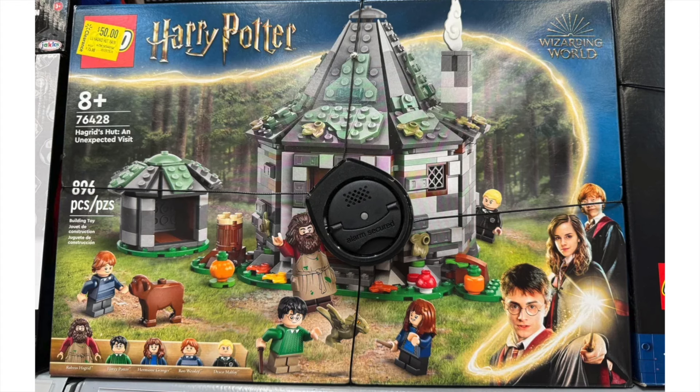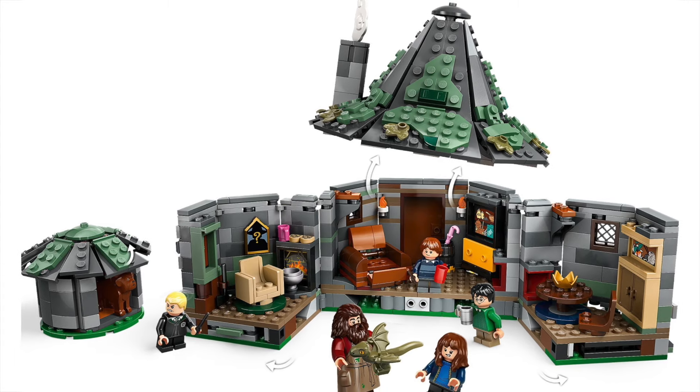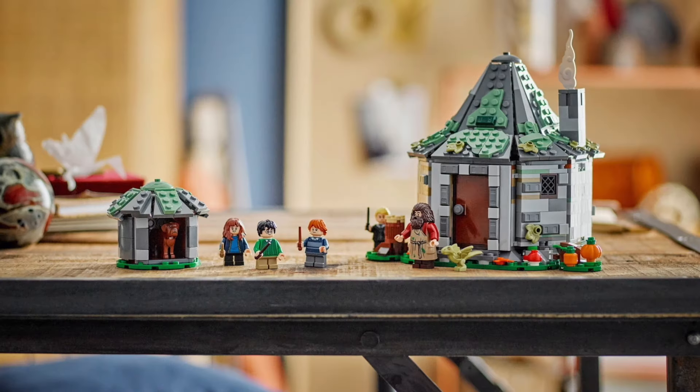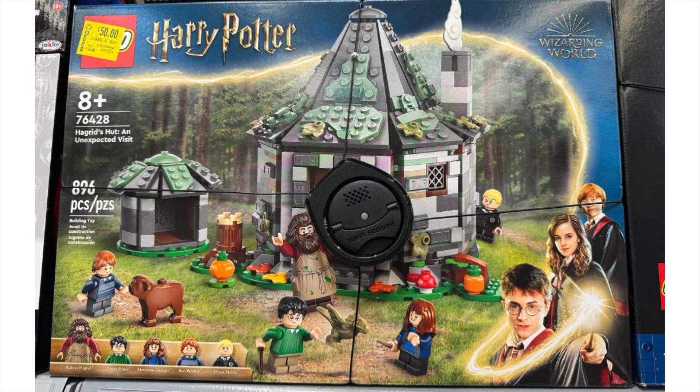Up next, we have a deal from Walmart. The Hagrid's Hut Unexpected Visit is available for $50 on in-store clearance, down from its normal price of $75, which is just way too much for this scene. No one wanted a Hagrid's Hut this big. I would have rather seen it downsized from $60 to maybe $40. LEGO went in the opposite direction, and I don't think this set is gonna sell well at all. Even for $50, it will probably be on deep discount throughout the rest of its life. This is a pass for me.